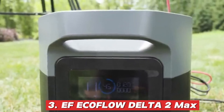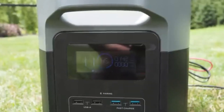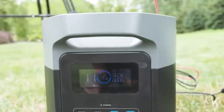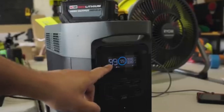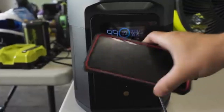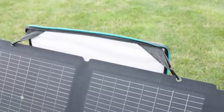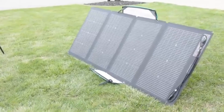3. EcoFlow Delta II Max. If you hate waiting around for things to charge, the EcoFlow Delta II Max is built just for you. This solar generator is all about speed and efficiency, boasting a 2400W LFP battery that can fully recharge in just one hour — a serious game-changer in the world of portable power. Whether you're dealing with a blackout, running essential home appliances, or keeping your Wi-Fi and lights on, this unit delivers reliable backup power without the noise or fumes of a gas generator. Its modular battery design allows you to expand capacity by adding extra batteries, making it a versatile and scalable solution for homeowners who want a future-proof power source.